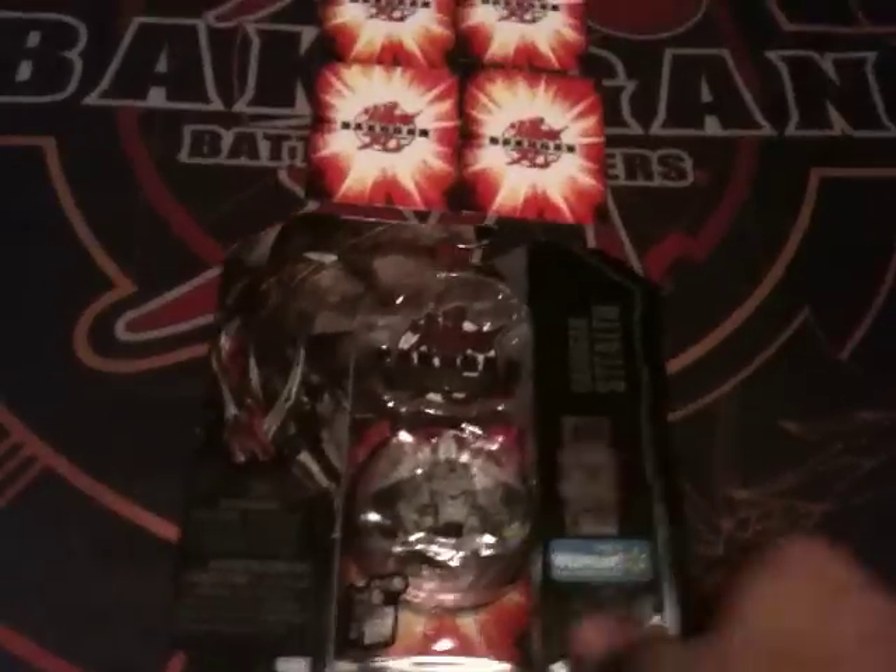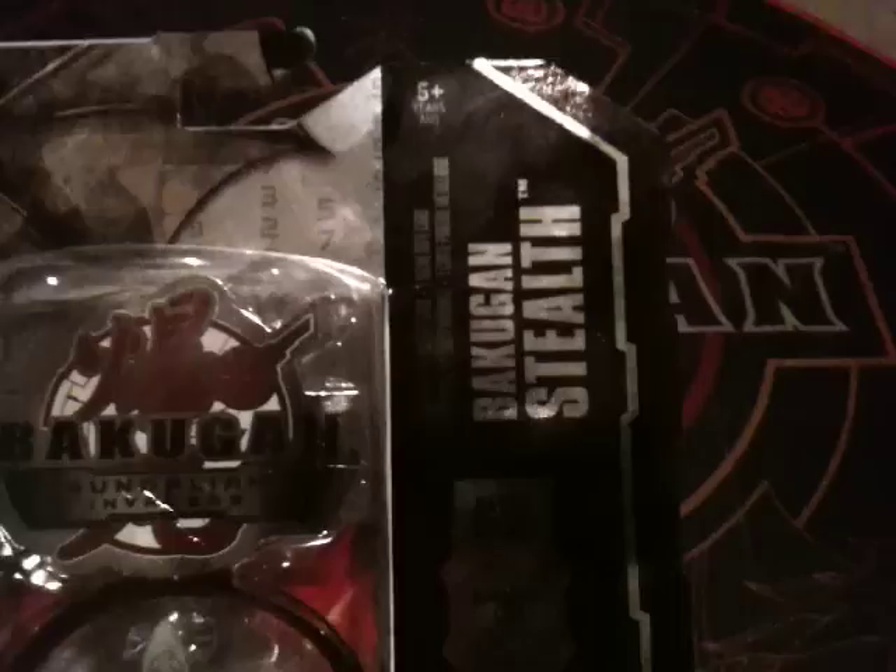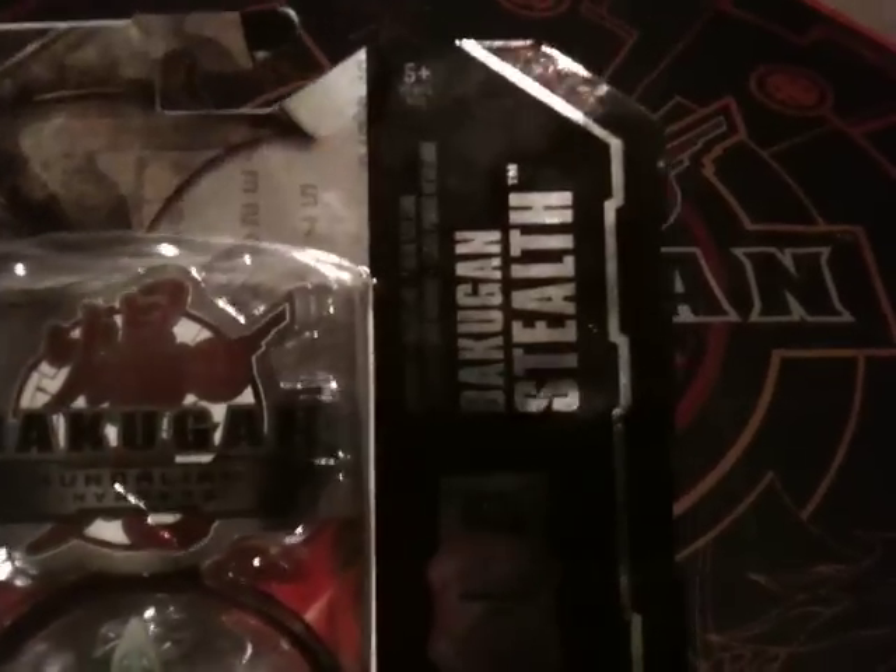What's up, Battle Brawlers? Bakugan Sensei here again bringing you some more awesome Gundalian Invaders. This is a brand new discovery that I made — just picked these up yesterday. This is the brand new line that is a special treatment from Walmart. It is called the Bakugan Stealth, and it is exclusive at Walmart.